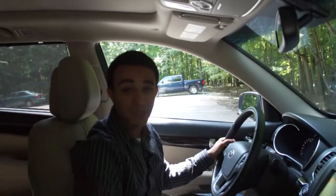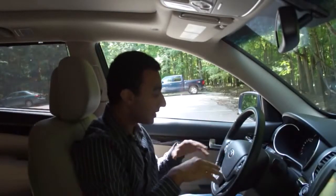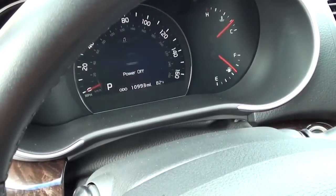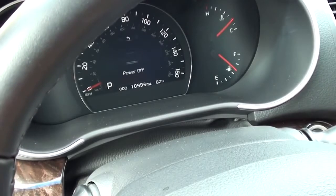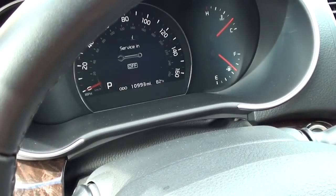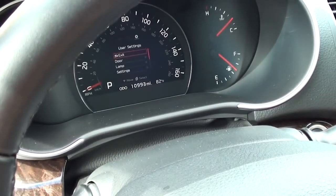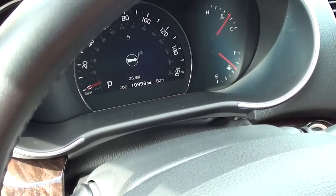Moving on to display technology inside this new Sorento: over here in the gauge cluster you have your normal tachometer, fuel gauge, and heat gauge for oil temperature. Right in the middle you have a very nice LCD display panel. Inside the LCD you have a whole host of information — on the outer side you always have your speedometer, and inside that display you have things like trip information, media inputs, and navigation prompts that correspond with the main display in the middle of the car.